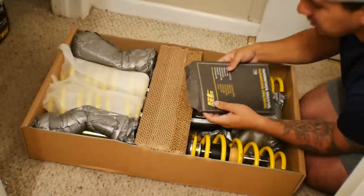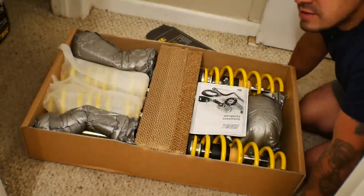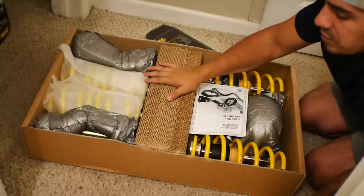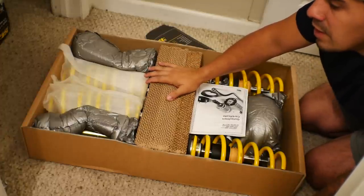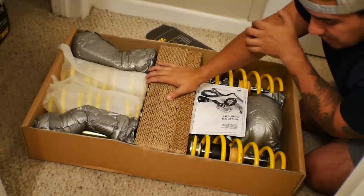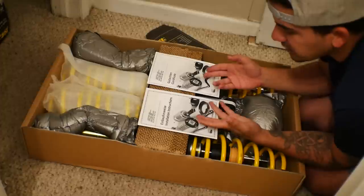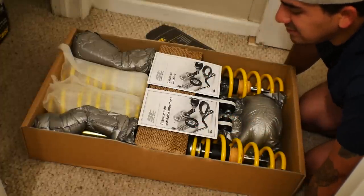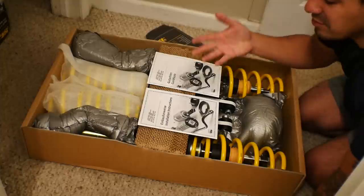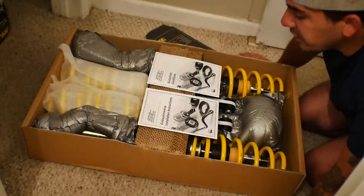You guys didn't believe this was made by KW? It says right on the front: 'Engineered by KW Suspension.' The difference between these and the actual V1s is that V1s are stainless steel, whereas these are galvanized steel with a zinc coating — because obviously in New York we want to make sure they don't rust out. And there are installation instructions in here.